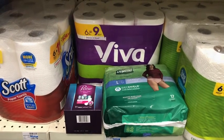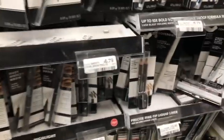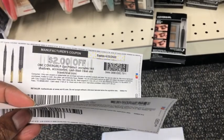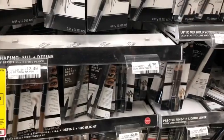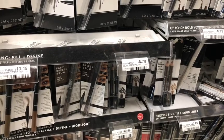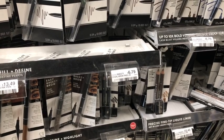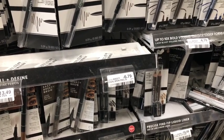CoverGirl this week is Buy 3 Get a $10 ExtraCare book. I'm picking up three of the brow pencils at $6.79 each, totaling $20.37. I have two $2 printable coupons — I didn't get the $3 insert coupons — plus a $2 digital coupon and a $4 CoverGirl cosmetics CRT, as well as a $7 off $15 CoverGirl CRT. That brings my cost down to $3.37, and getting back the $10 ExtraCare book makes it free and a $6.63 money maker.